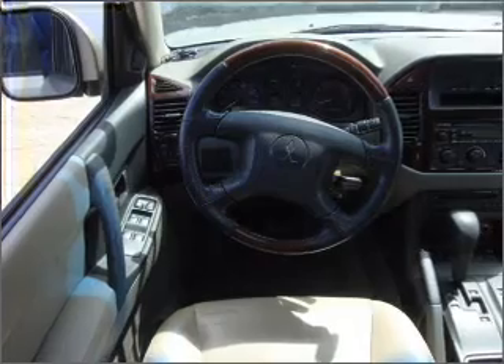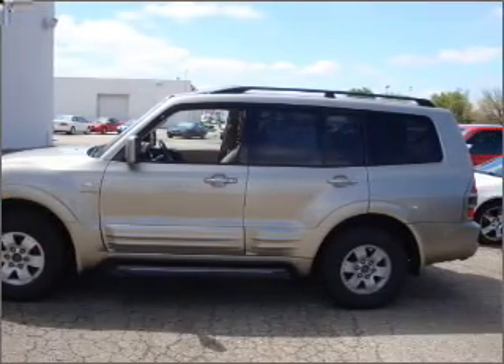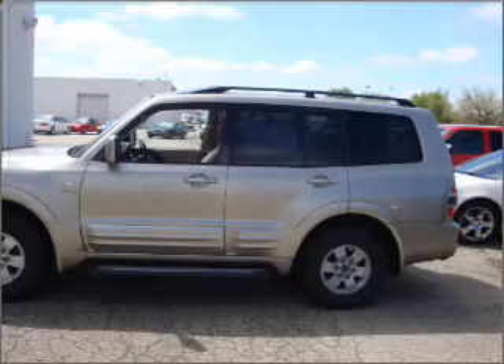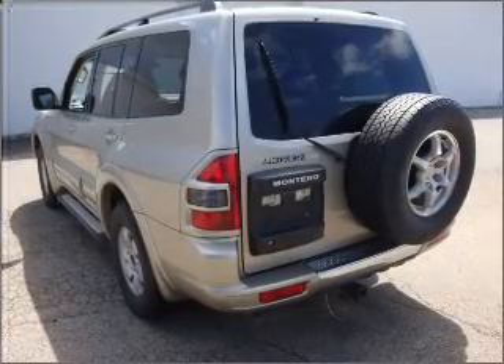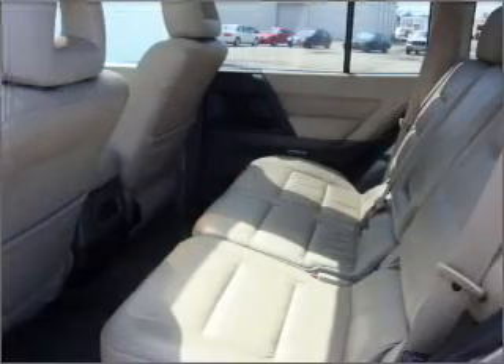Stand out from the crowd with premium wheels. Get advanced listening benefits from the premium sound system. You will appreciate the safety feature of anti-lock brakes. Heated seats are a desirable comfort feature. Let the outside in with a built-in sunroof.